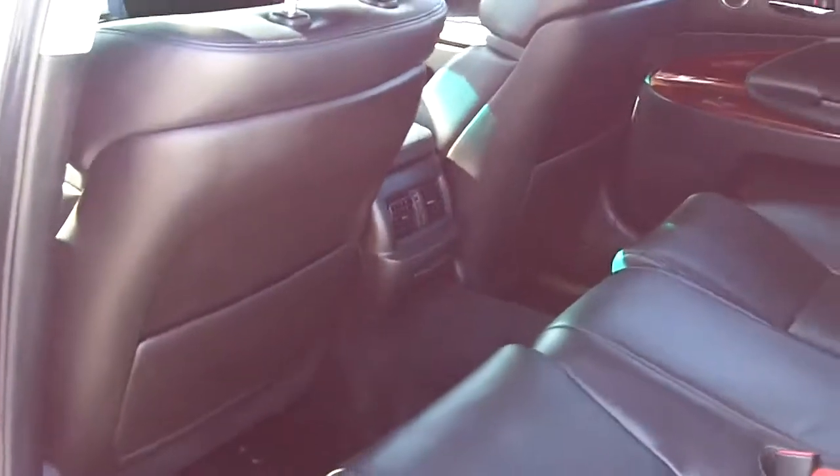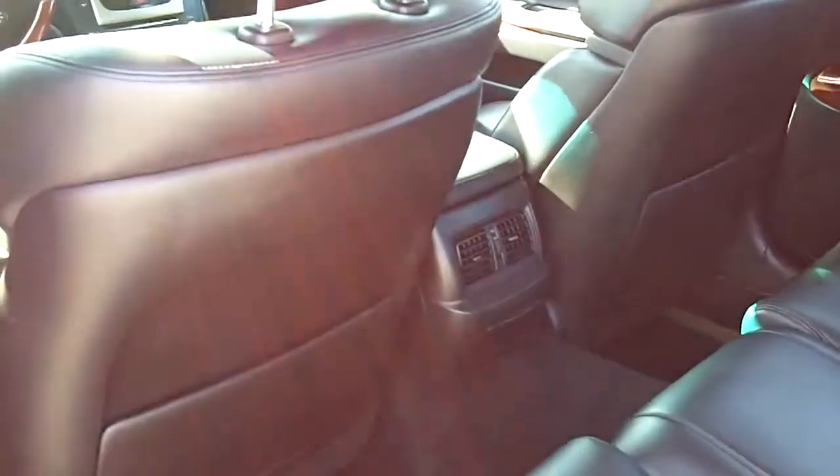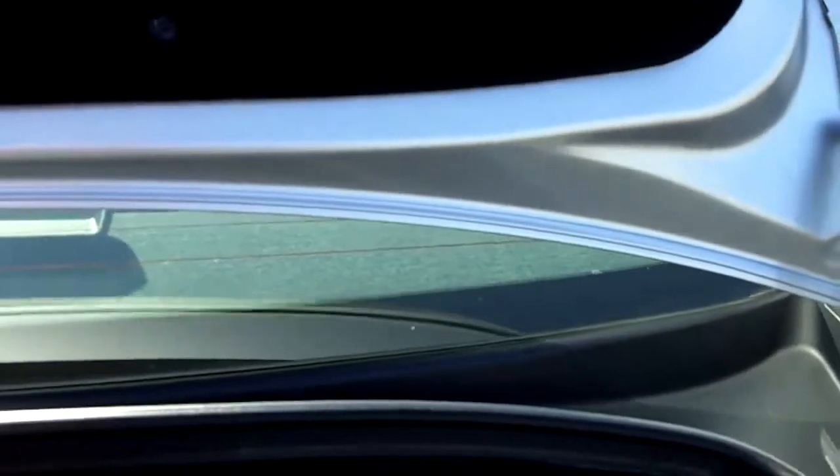Looking at the back area — the GS is the second largest sedan that Lexus makes, with the LS being the largest. So you've got plenty of space in the back. This vehicle compares to our Avalon in terms of room. Notice how clean the vehicle is — all the door jams are clean. Looking at the trunk, you've got a large trunk, great for traveling, family use, groceries, a stroller, or anything you need to haul.